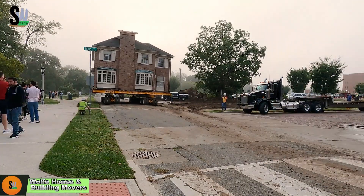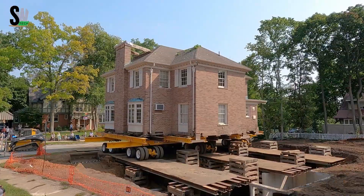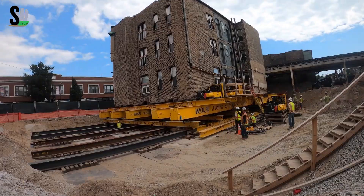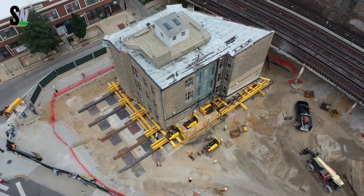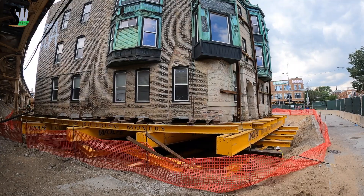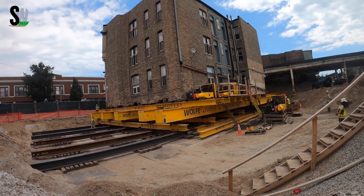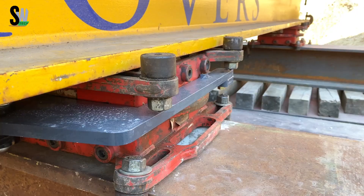Wolf House and Building Movers proves that you don't need to demolish a structure to move it. With over 50 years of experience, their team specializes in lifting and relocating entire buildings — including walls, roofs, and foundations — without compromising structural integrity. Using precision hydraulic jacks and a network of thick steel beams, they can lift buildings weighing hundreds of tons inch by inch, keeping everything perfectly level and stable.